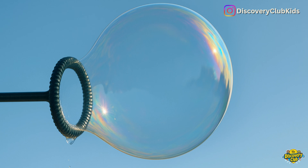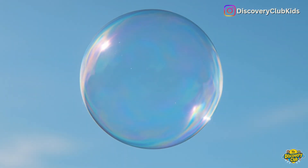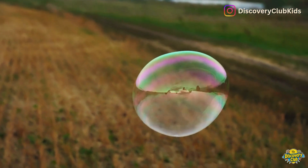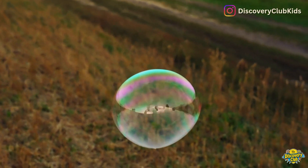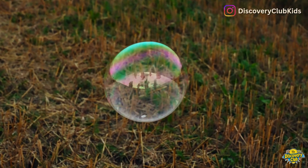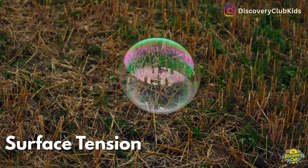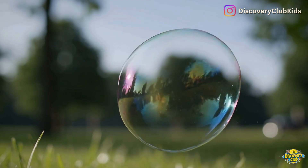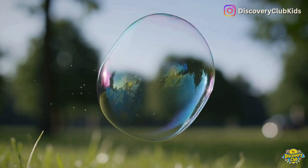When light hits the bubble's surface, it can sometimes show colorful patterns, just like a rainbow. The skin of a bubble is just like a stretchy blanket made of water and soap. The water molecules try to stick together — that's called surface tension. It's what makes the bubble round and smooth, but also what makes it very easy to break.